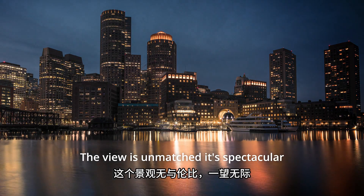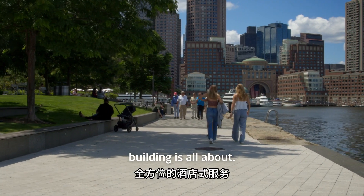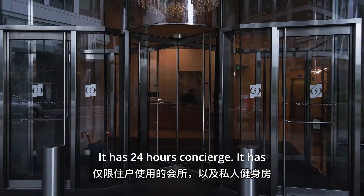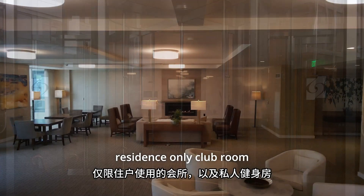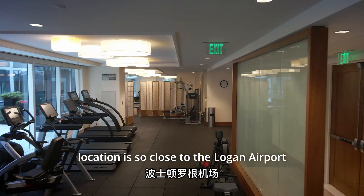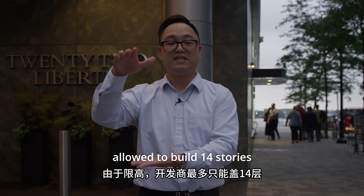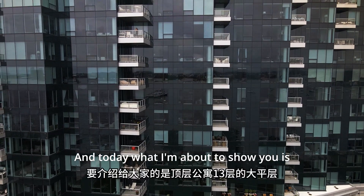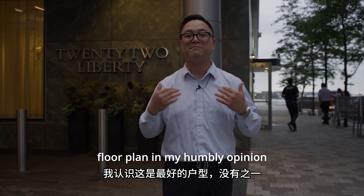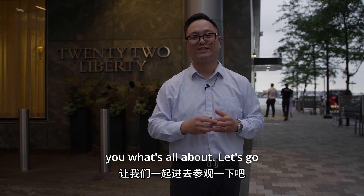The view is unmatched — it's spectacular. I can't wait to show you what this building is all about. It has top-notch service, 24-hour concierge, a residents-only club room, and a residents-only gym. Because the location is so close to Logan Airport, the builder was only allowed to build 14 stories. Today, what I'm about to show you is the penthouse unit — one of the best floor plans, in my humble opinion. Let's go inside.